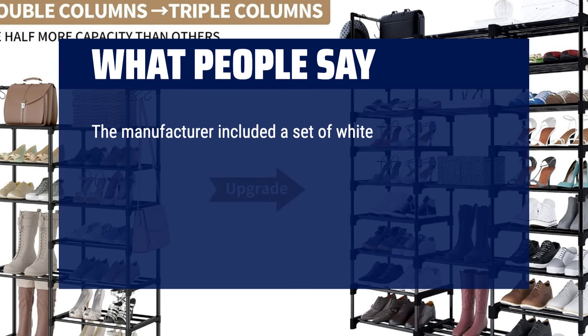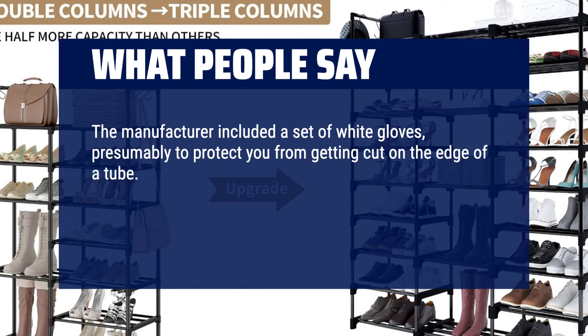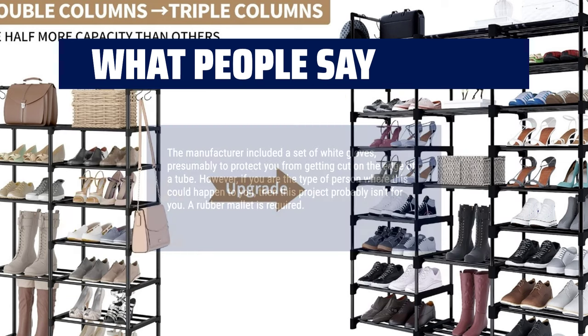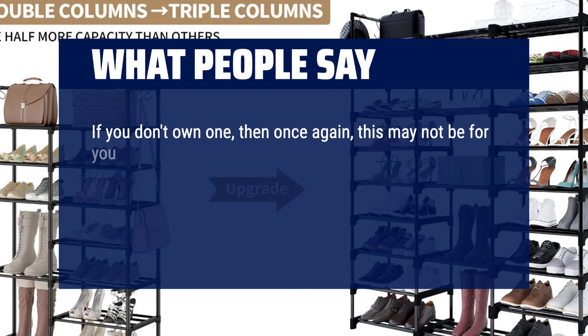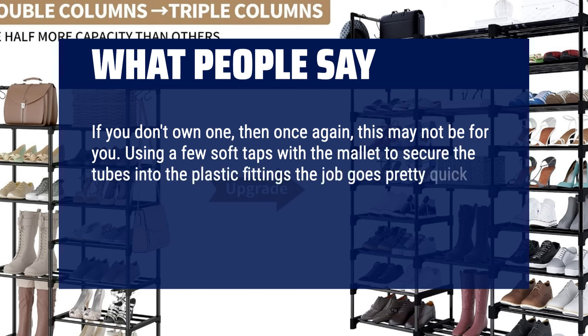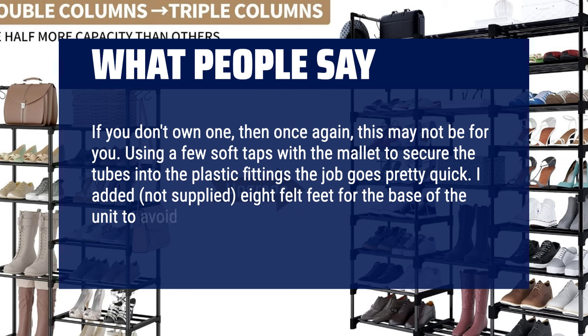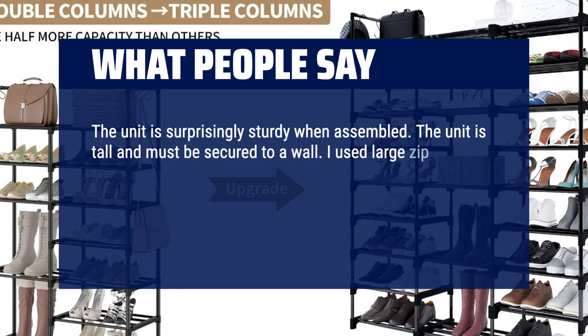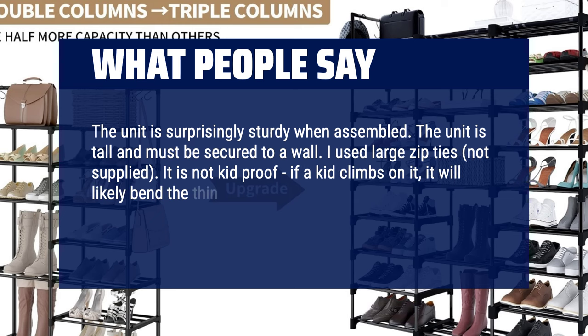The manufacturer included a set of white gloves, presumably to protect you from getting cut on the edge of a tube. However, if you are the type of person where this could happen to you, then this project probably isn't for you. A rubber mallet is required — if you don't own one, this may not be for you. Using a few soft taps with the mallet to secure the tubes into the plastic fittings, the job goes pretty quick. I added (not supplied) 8 felt feet for the base of the unit to avoid scratching the floors.